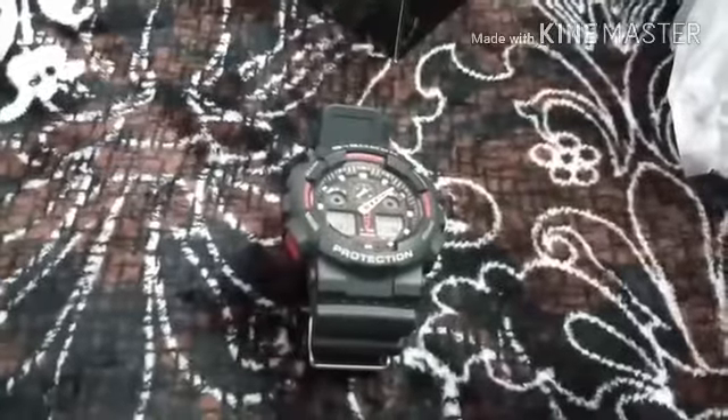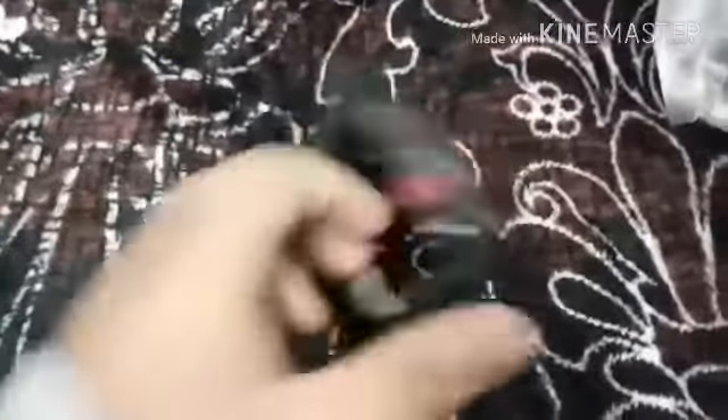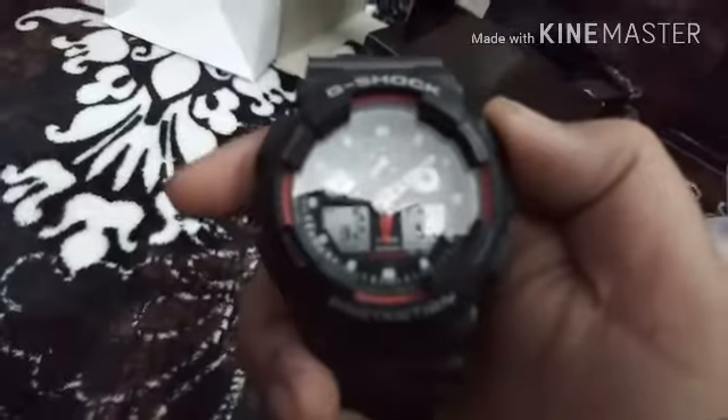So now I will show you the watch. This is another covering of the watch. First I'll open it and then show it to you. So this is the watch - you can see it. Let us open it and then I will show it to you. So this is the watch - very nice design.